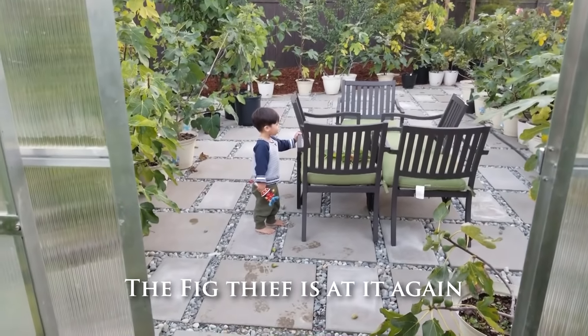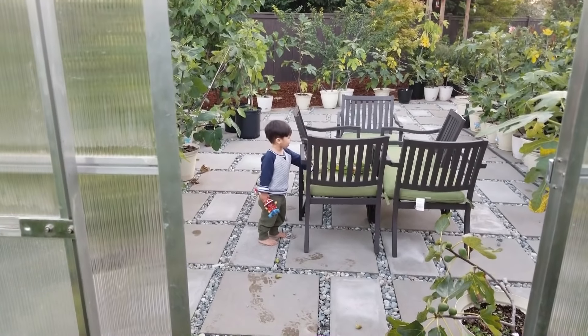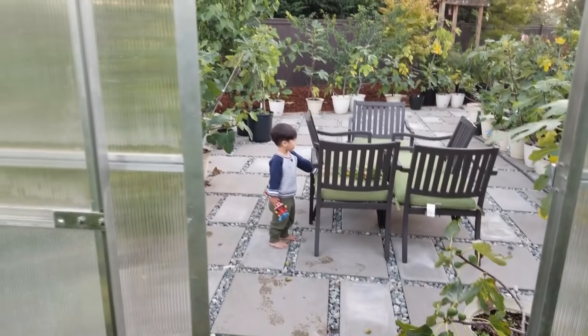Don't you look at those figs — they're not ready yet. Back up, mister. Back up.